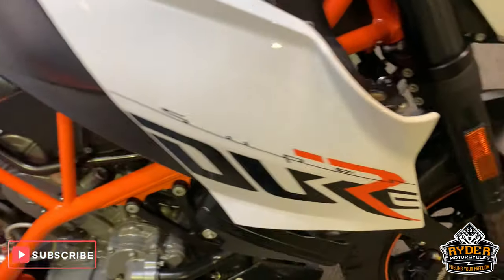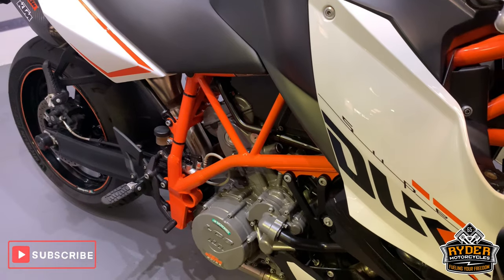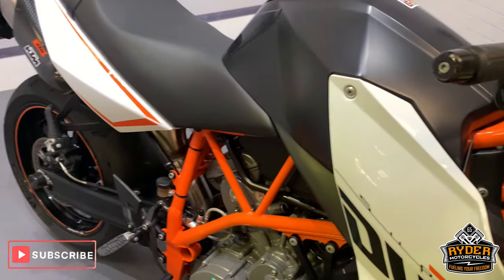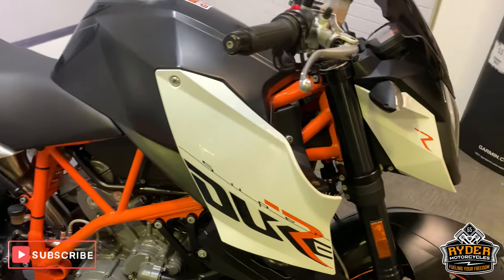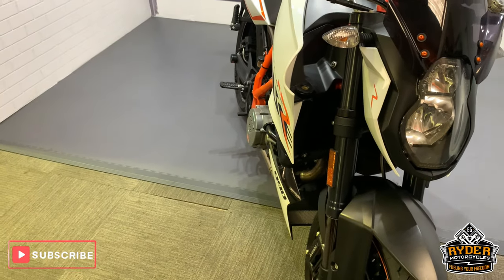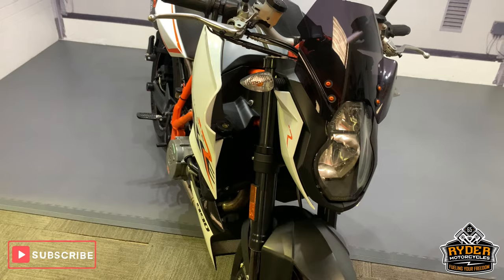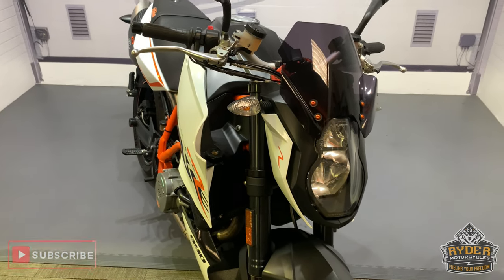Well worth a look — don't get many of these about. So if you're into your Superdukes, please come down and have a look at this one. It is a fine, fine example. If you'd like to come and view this bike, we are at Ride Motorcycles on Castle Road. Open from 9am to 5pm, Tuesday to Saturday. If you can't get down, please don't hesitate to give us a call and we'll answer any questions about the bike. Thanks so much.